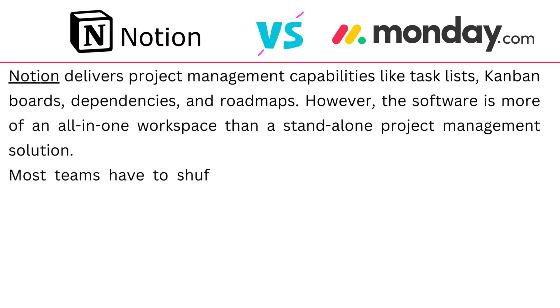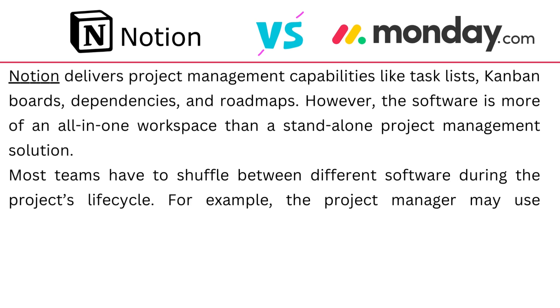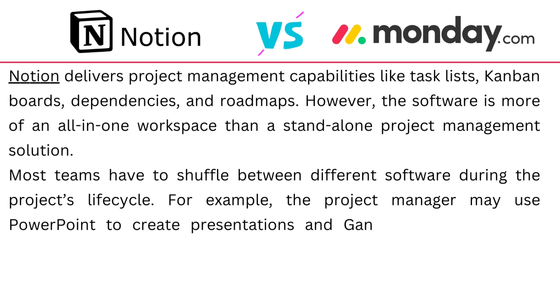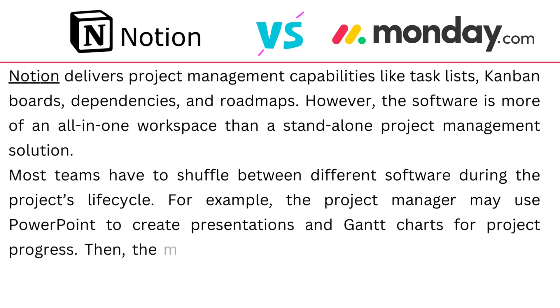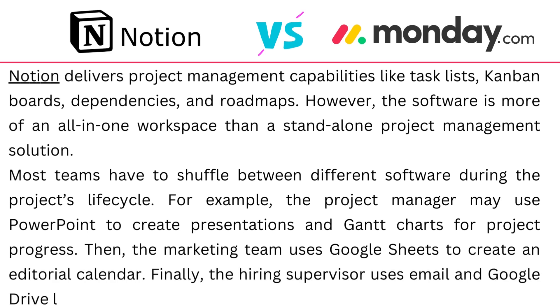Most teams have to shuffle between different software during the project life cycle. For example, project management can use PowerPoint to create presentations and Gantt charts for project processes. The marketing team uses Google Sheets to create an editorial calendar, and the hiring supervisor uses email and Google Drive links to onboard and track new hires.